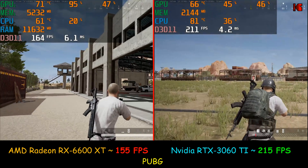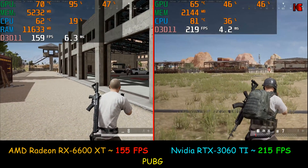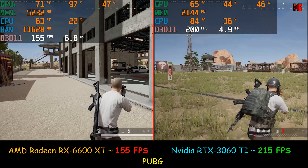By the way, throughout this video the graphical settings in all the games are exactly the same between the two cards, and they were set to the highest level.